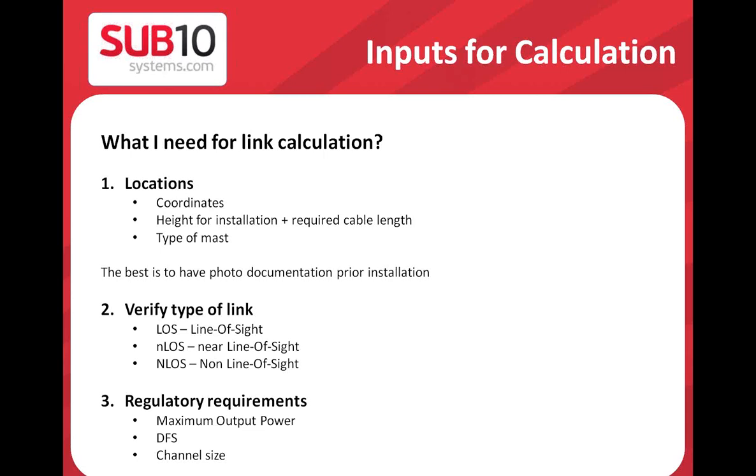The last thing you have to check is regulatory requirements, which are country-specific. These include: maximum output power allowed from the radio or antenna; whether you have to operate in DFS — meaning you must check for radars and skip channels if radars are detected; and the allowed channel size. Our system is fully configurable for channel sizes of 5, 10, 20, and 40 megahertz, but in some countries — for example in the upper 5.8 GHz band — 40 MHz is not allowed. You must follow these requirements to avoid violating general permissions.